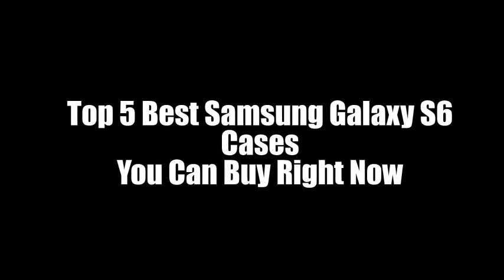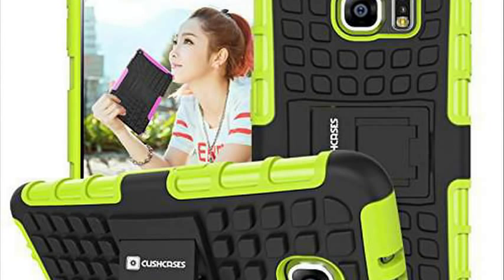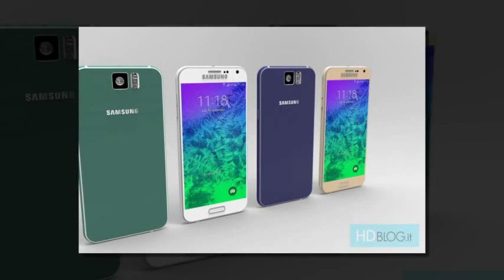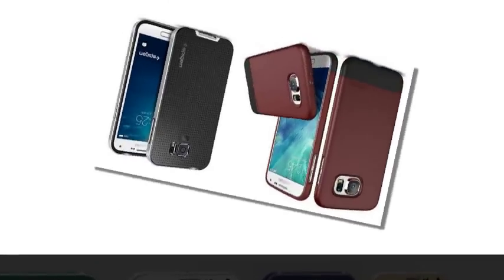The Samsung Galaxy S6 isn't even coming out until March, but that hasn't stopped case makers from putting their S6 cases on the market a few weeks early. There are lots of questions about the S6, so it's kind of surprising to see so many cases available ahead of the official debut of this flagship smartphone. The S6 is expected to debut at the Samsung Unpacked event at the Mobile World Conference in Barcelona next month.